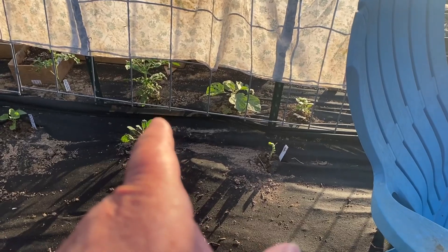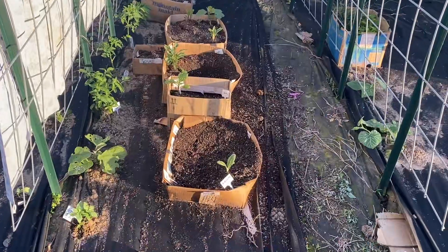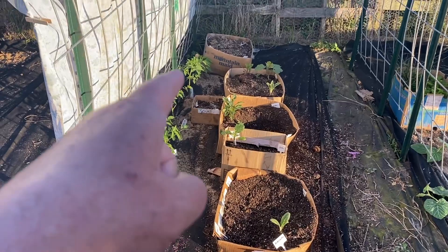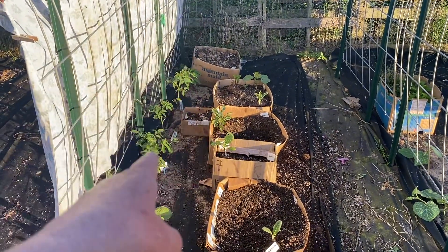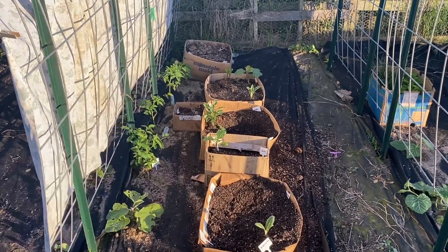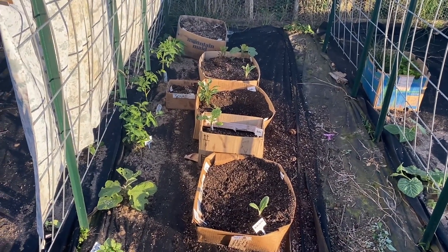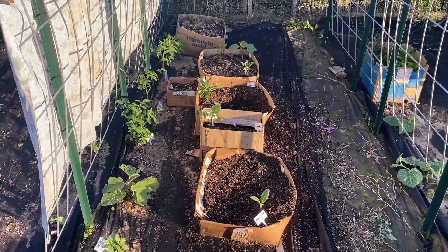I also have two kale plants there. Between arch number three and number four we have basil, eggplant, tomato, tomato, tomato, and jalapeño pepper. The first tomato is a galaxy tomato and the next two are jet star tomatoes that I got from Kevin and Sarah. I'm sure they'll be great — they highly recommend them.